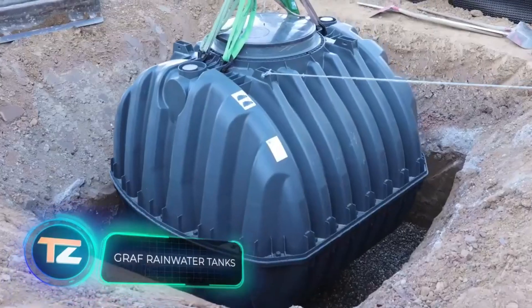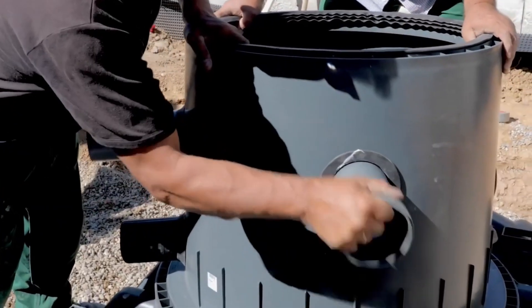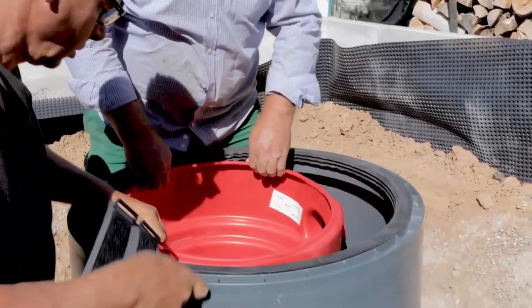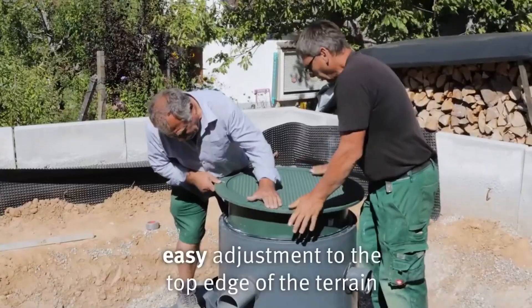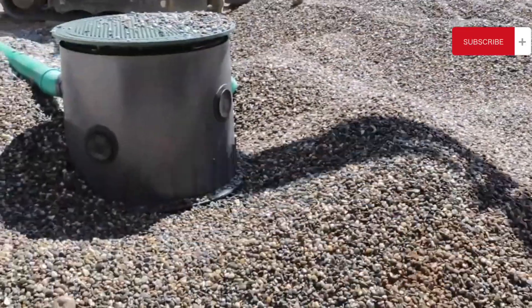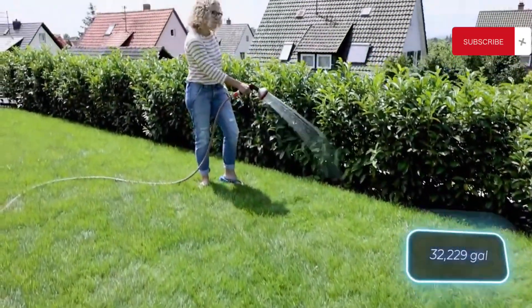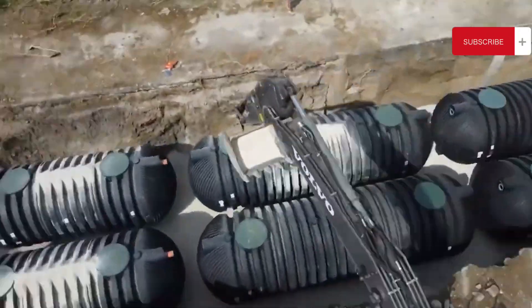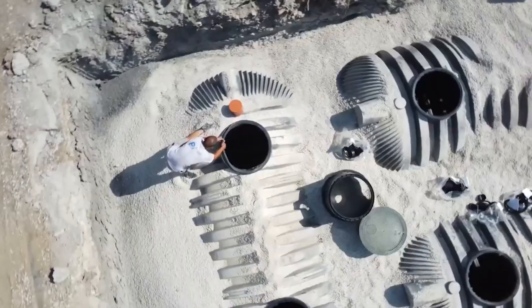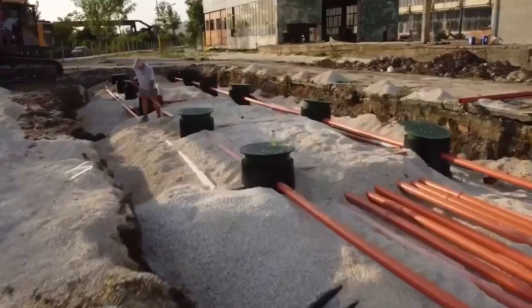Rainwater is good not only for watering plants or washing clothes — it's also a way to conserve groundwater and save money. That's why systems for collecting and storing rainwater are becoming increasingly sophisticated. Graf, for instance, offers the Carrot XXL tanks with a capacity of up to 122,000 liters. According to them, using these tanks can cut tap water use in half. Their reliability is backed by a 15-year warranty, the best on the market. Additionally, if needed, these tanks can be used to build septic tanks or water storage systems for firefighting.